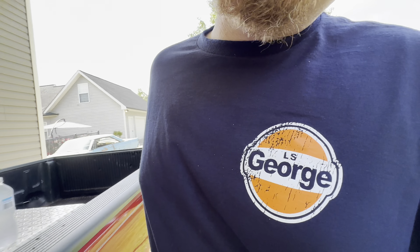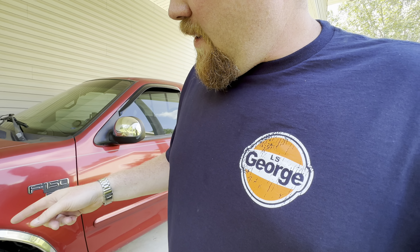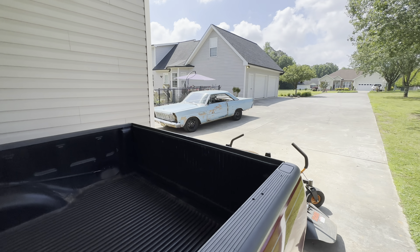These tires are 265/70/16. Factory is 255/70/16, so at 70 mph it's only about 1.2 mph off if I'm doing the math correctly in my head. I'm pretty pleased with this thing — it's awesome.